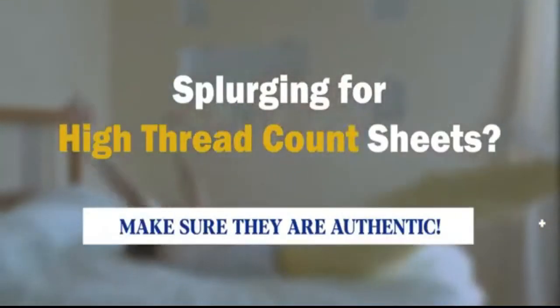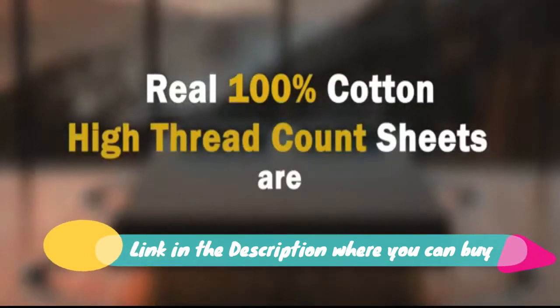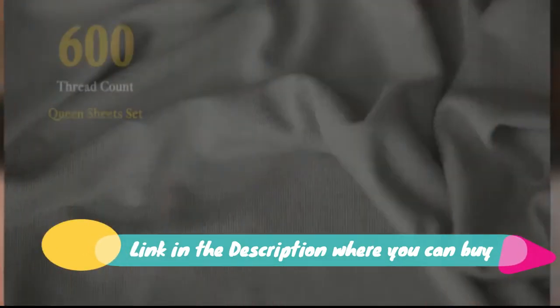Set includes a queen comforter, two shams, two euro shams, and two throw pillows. Features a reversible design to the coordinating pattern, allowing for two different looks.